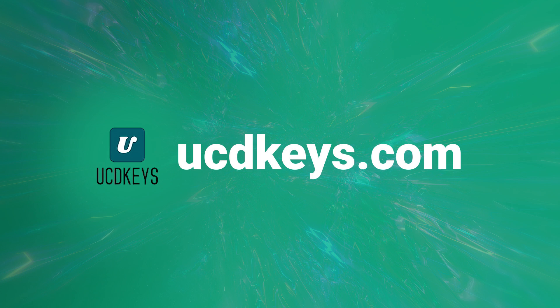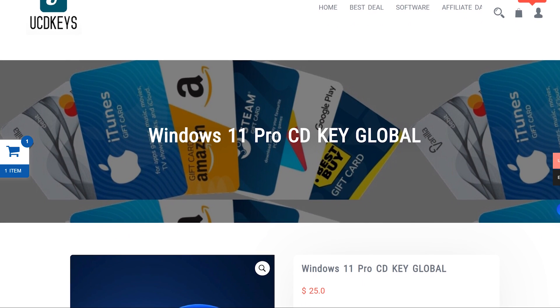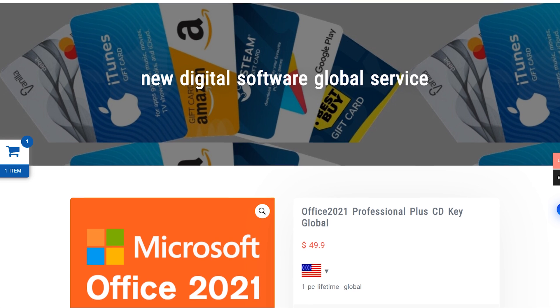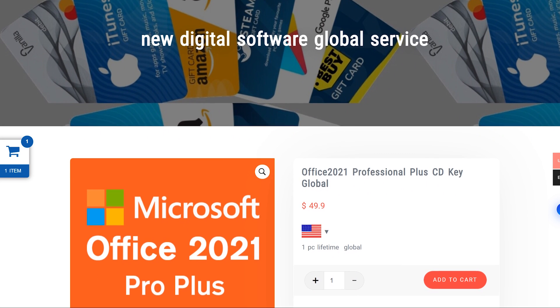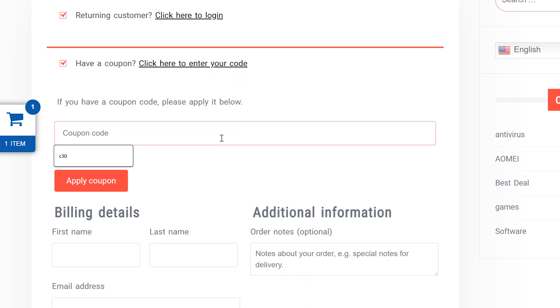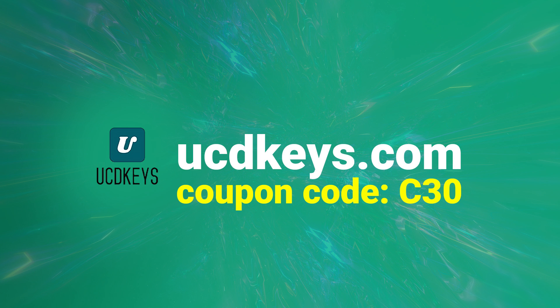This video is sponsored by UCDKeys.com. UCDKeys have a great offer at the moment with Windows 11 keys for just $25, Windows 10 Pro keys for just $16, and Office 2021 Pro Plus for $49.90 for a lifetime key. I've used this service myself and the keys work great and are sent to your email super quickly. The keys also work globally. You can get an additional 20% discount on all offers using coupon code C30 at checkout, bringing Windows 11 Pro down to just $17.50. Get your keys safely at UCDKeys.com — links in the description.